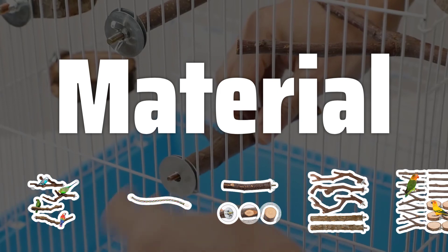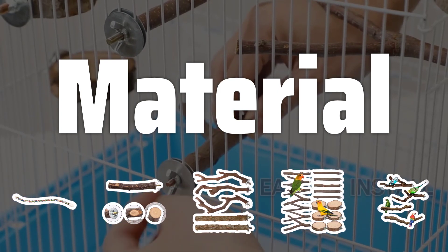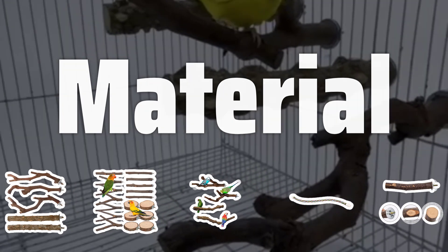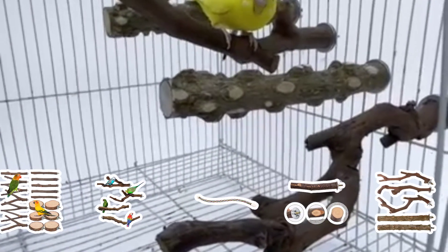Material. The material of the perch is another important consideration. Wood, concrete, and plastic are common materials used for bird perches. Wooden perches are natural and comfortable, while concrete perches are sturdy. Plastic perches are lightweight and affordable, but make sure they are non-toxic.